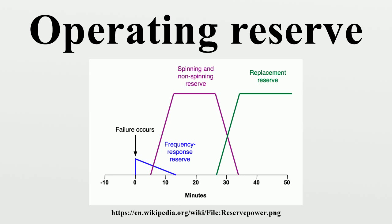The operating reserve is made up of the spinning reserve as well as the non-spinning or supplemental reserve. The spinning reserve is the extra generating capacity that is available by increasing the power output of generators that are already connected to the power system.